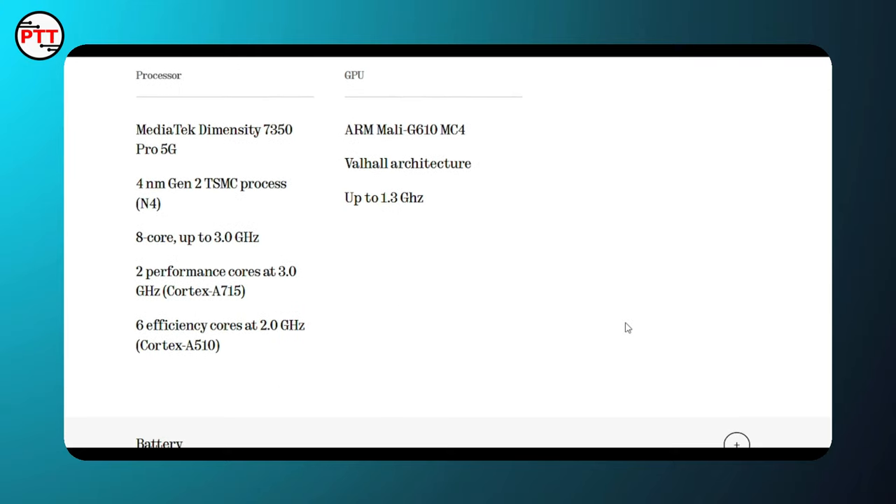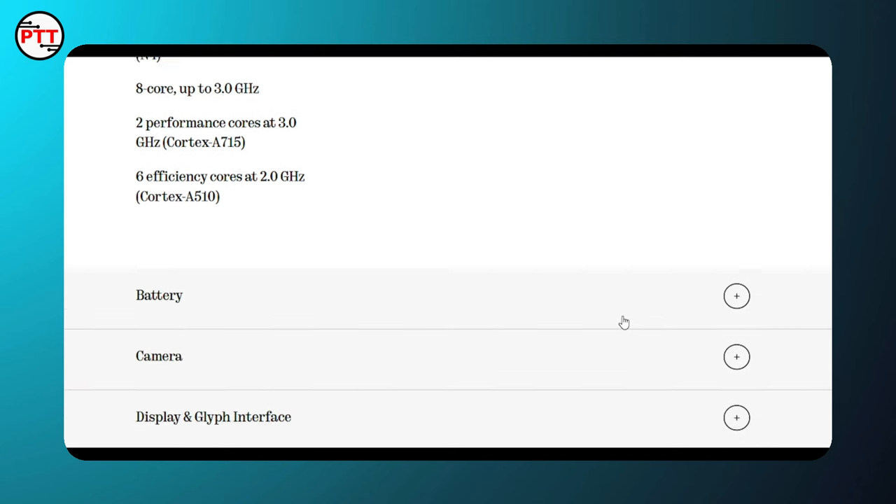The main processor is the MediaTek Dimensity 7350, built on a 4nm TSMC process. The GPU is the G16 MC running at 1.3 GHz. Prime cores run at 3.0 GHz speed and efficiency cores at 2.0 GHz.